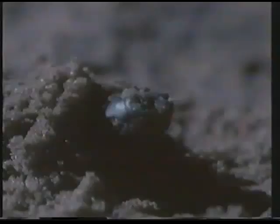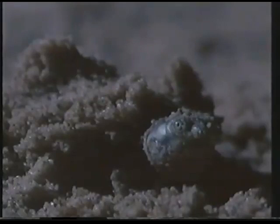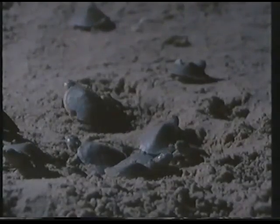Having incubated in the sand for 45 days, the eggs of the giant river turtle hatch. After hatching, the young turtles spend two or three days struggling to the surface of the sand. The baby turtles emerge from the sand in two distinct waves.